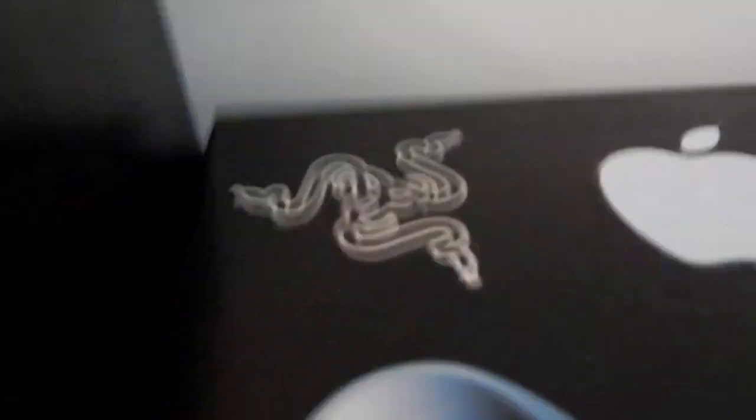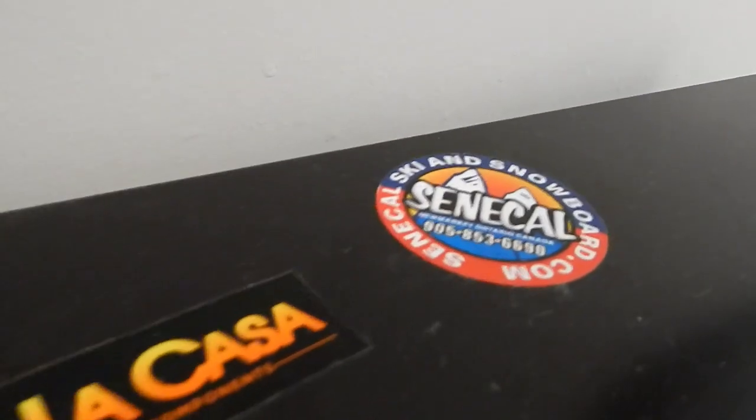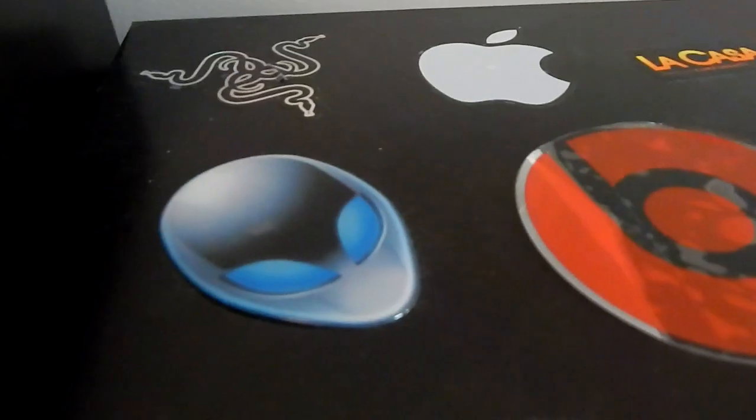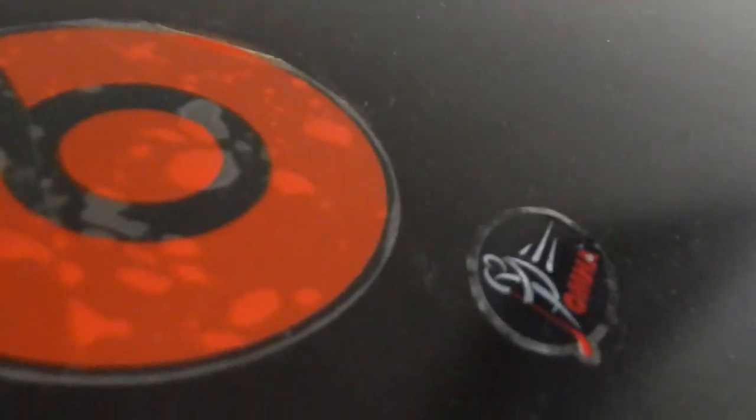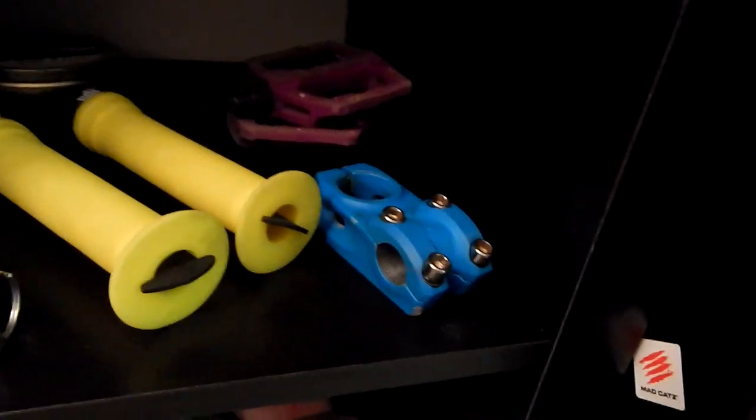Over here I've got a bunch of stickers on my mini fridge — for my BlackWidow Chroma, my phone, bike bars, my snowboard, Alienware, Beats, a hockey sticker, and a mouse sticker. Inside the mini fridge I just have some water right now. I've also got bike parts: two sets of ODIs, an ODI keychain, spacers, and some purple pedals.